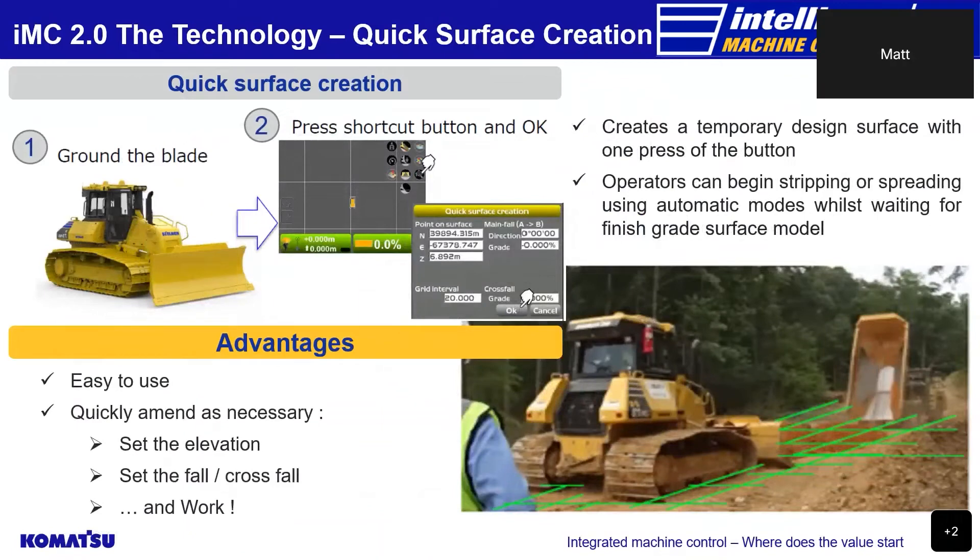With the quick surface creation function, the operator can now create temporary design surfaces such as flat or sloping planes with one press of a button, where previously this required cycling through various menus or, many years ago, having to wait for a simple design from a surveyor or designer. Now the operator just needs to put the blade on the ground, press the shortcut button, set the main fall and cross fall, and start pushing dirt.